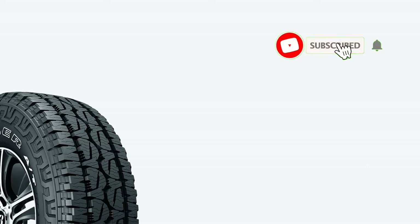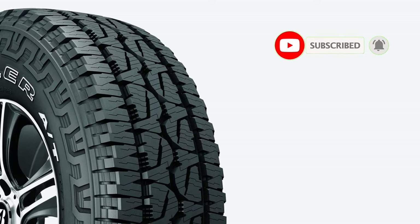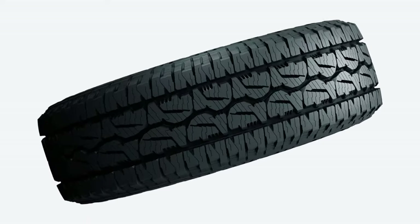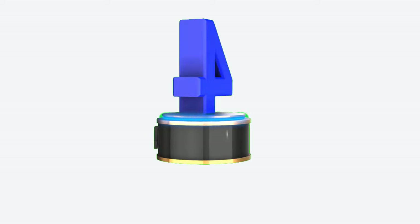The Revo 3 also shines in every other category. Notably, it's one of the best all-terrain tires in dry conditions, with balanced handling and excellent grip, and the same is true on wet tarmac. Bridgestone also offers a 60,000-mile warranty on P-Metric and a 50,000-mile warranty on LT-Metric tires, both good for the category.